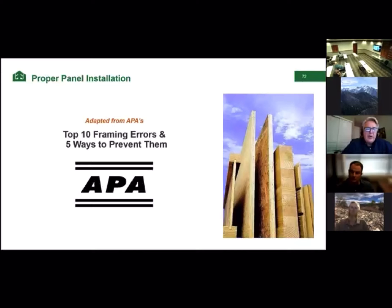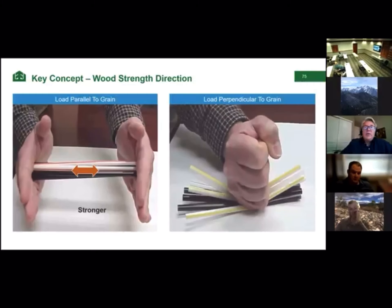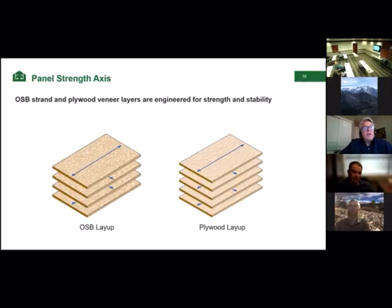I used to work for APA in the 2000s for about nine years. This next part of the presentation is adapted from APA, and they've allowed me to take it into the distribution side of business. We'll talk about six recommendations for proper panel installation. As you saw with the veneer demonstration, wood is stronger in one direction than the other. A good way to think about wood is to think of a bunch of drinking straws — very strong along the length, but weak perpendicular. That's why when we make plywood and OSB, we optimize grain direction for strength in two directions.